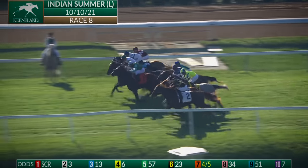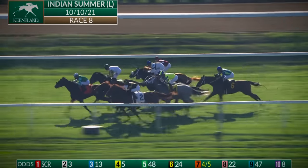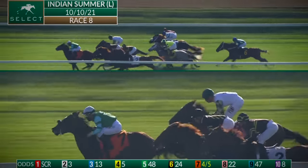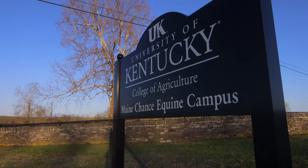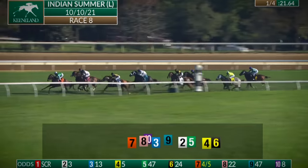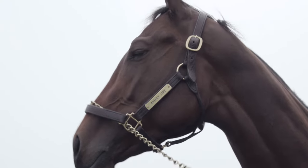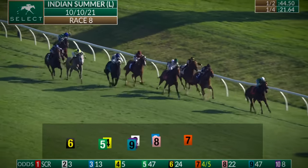They're off in the Indian Summer presented by Keeneland Select. Averly Jane comes right out for the lead. Averly Jane is a foal that was born and raised here on Mainchance Farm as part of our program. Averly Jane, against the rail, leads by almost a full length. As a weanling, you never really know how they're going to turn out. But when she grew up and started to mature, she really turned into a beauty. She's very fun to watch because she's fast out of the starting gate — takes the lead. Averly Jane opens up to a three-length lead.